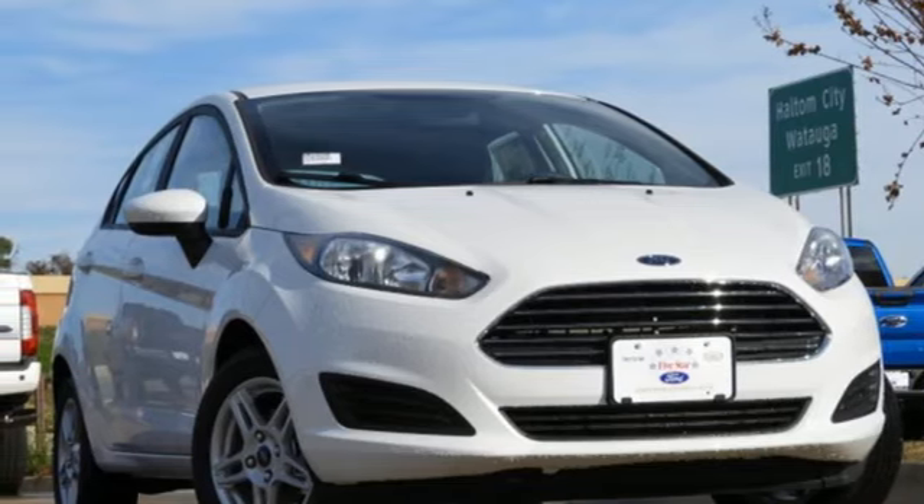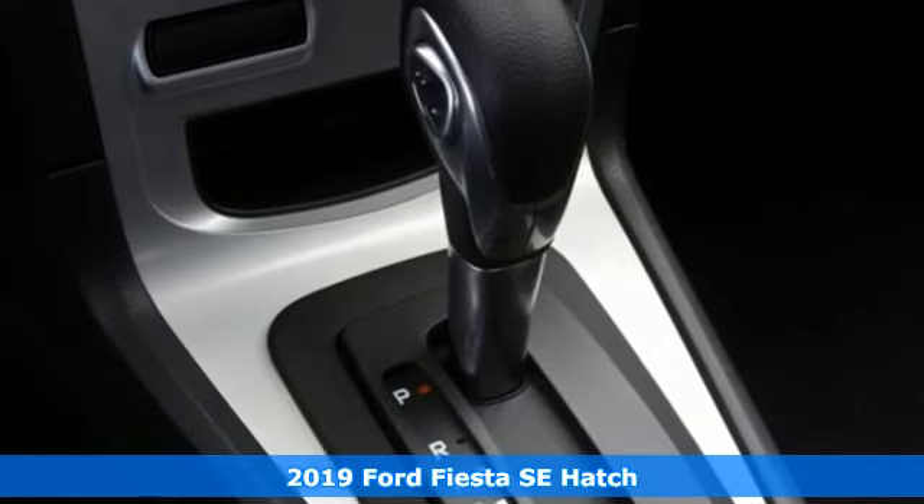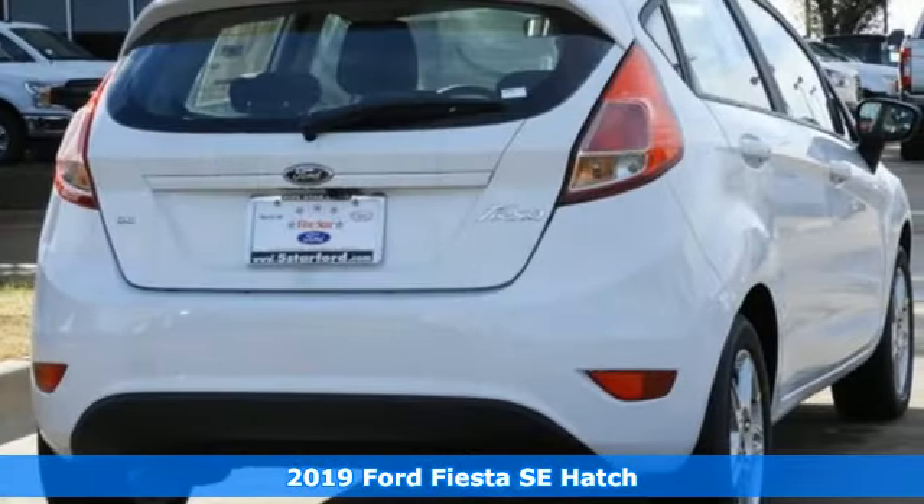Here's a new 2019 Ford Fiesta. Built on tradition, built to last — Ford. And with features like these, every drive's a pleasure.